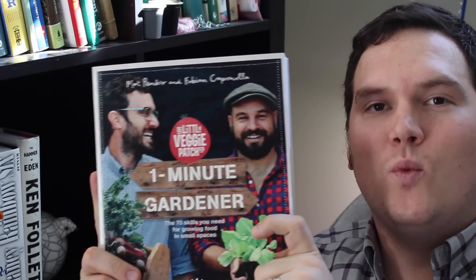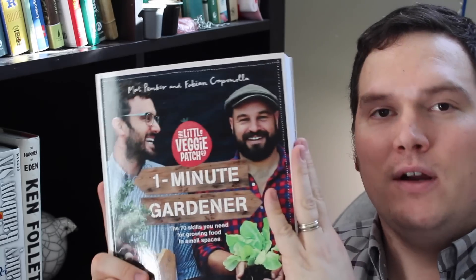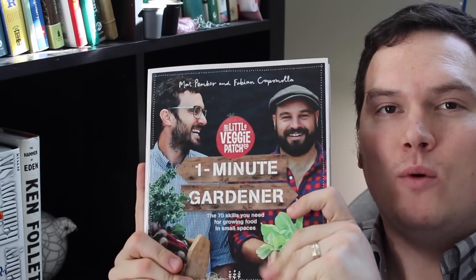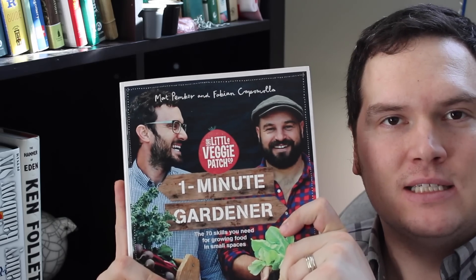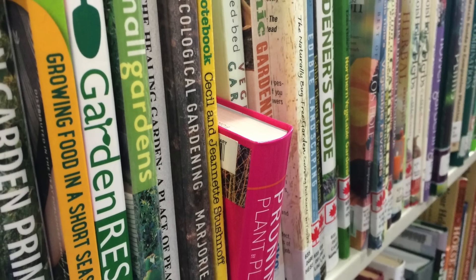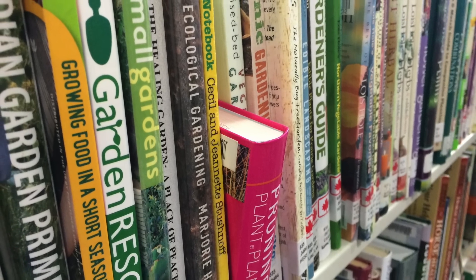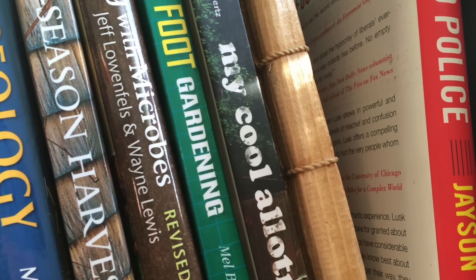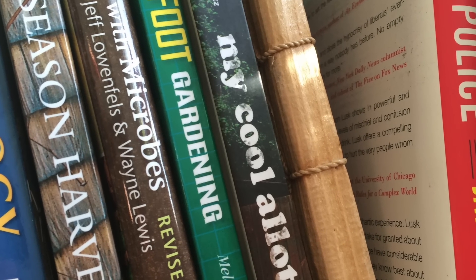The second book I highly recommend actually comes from Australia — it's called The One Minute Gardener. This book is filled with a ton of very easy-to-understand base-level skills to help you grow a lot of food in small spaces. There are other books that I absolutely recommend, but in order to not overwhelm you, I'll stop for now. A list of my recommended books can be found in the description below.